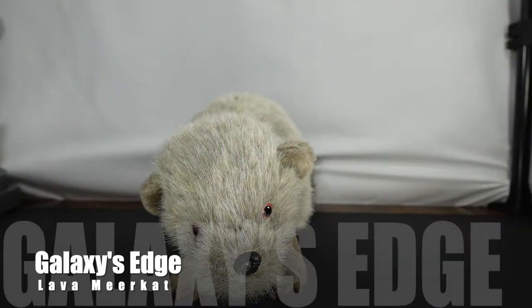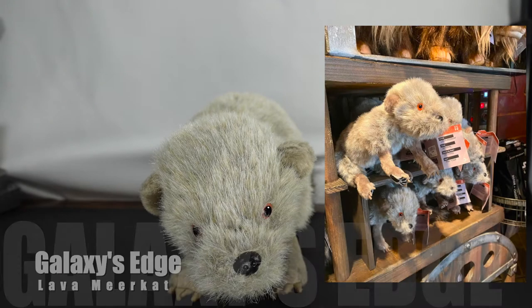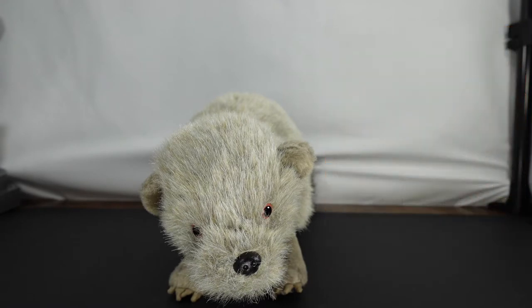Hello everyone! As you can see, we have something a little bit different on the channel, but not so different because we have featured creatures from the Creature Stall from Galaxy's Edge — Batuu East or Batuu West, depending on where you visit.